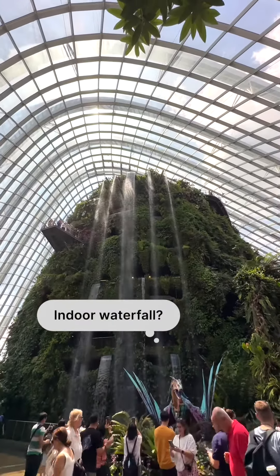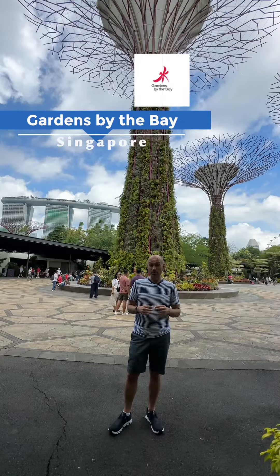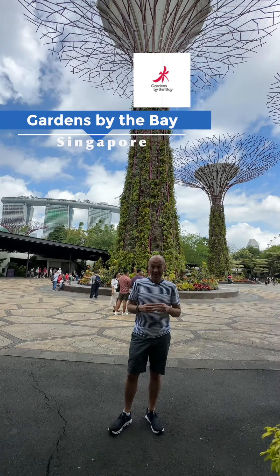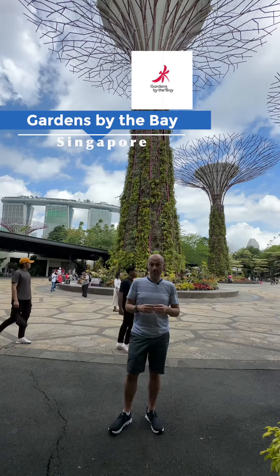Have you ever seen an indoor waterfall like this? This place was made famous by the movie Crazy Rich Asians, and that's why I'm excited to take you along today for my tour of Singapore's Gardens by the Bay.